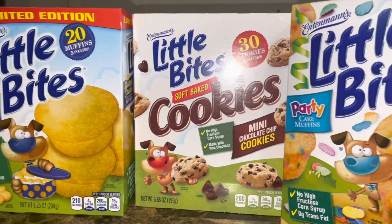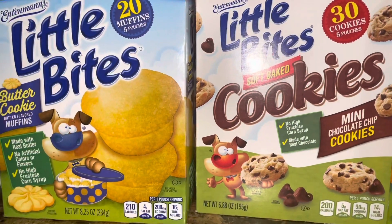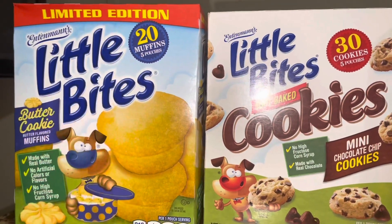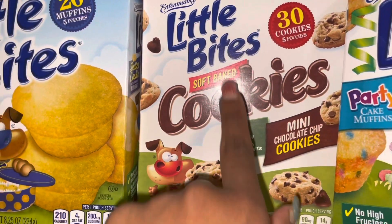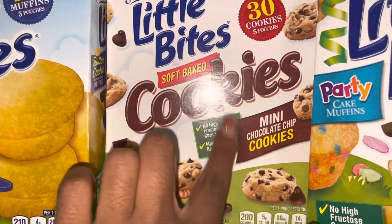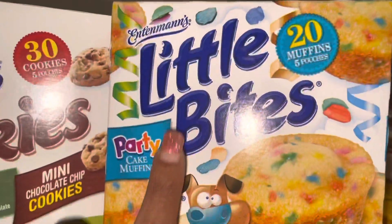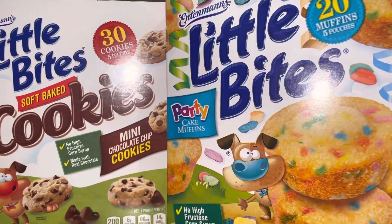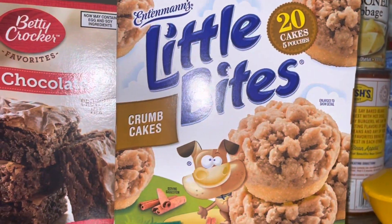I stocked up on snacks for Jamil for school. I got this limited edition butter cookie little bites — I haven't seen this before, it's limited edition, so that's why I got it. When Jamil tries it, I'll let y'all know if it's good. I also got the regular little bite cookies — I love these, they're so soft. And y'all know we always get the party little bites — that's one of Jamil's favorites, 10 out of 10.